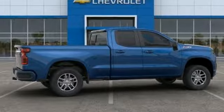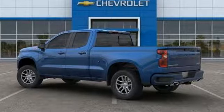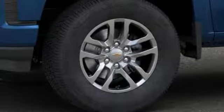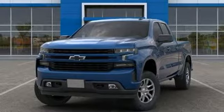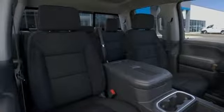It comes nicely equipped with features you'll love: Bluetooth streaming audio, Apple CarPlay, Android Auto, manual tilting steering column, keyless open, keyless start, air conditioning, intercooled turbo inline four-cylinder engine, aluminum wheels, electronic shift on the fly, and power heated mirrors.